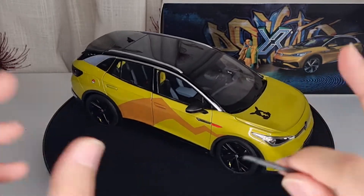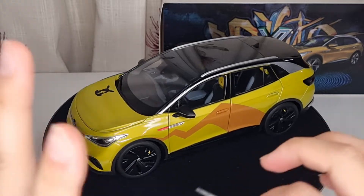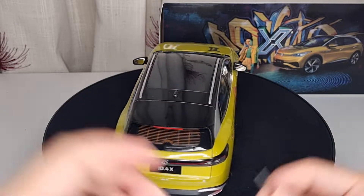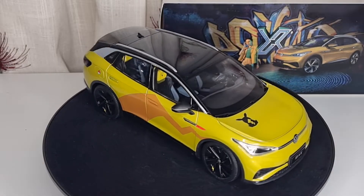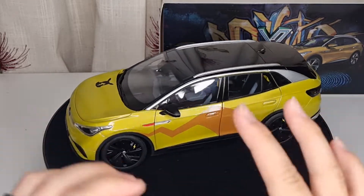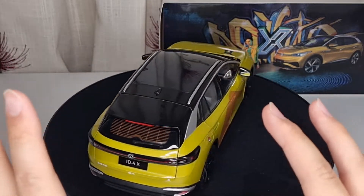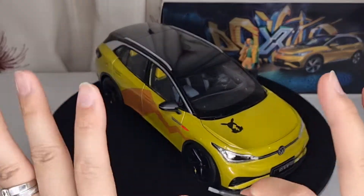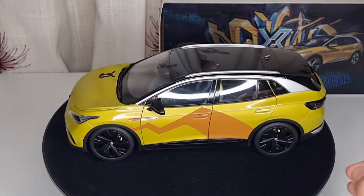If you haven't checked out Motor Car Workshop, you really should. I promote their business regardless of whether I have a contract with them or not — I genuinely like them. The guy gave me a decent discount, and the way they pack everything is amazing. I've ordered more than 20 model cars from them and never had a single problem.